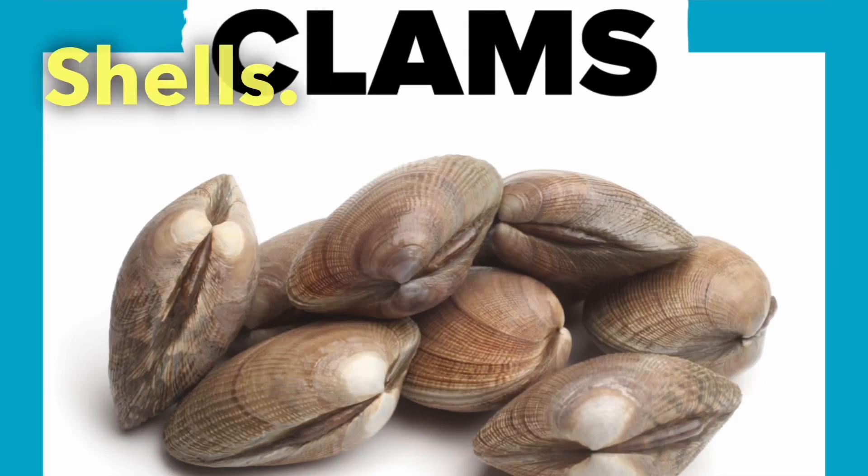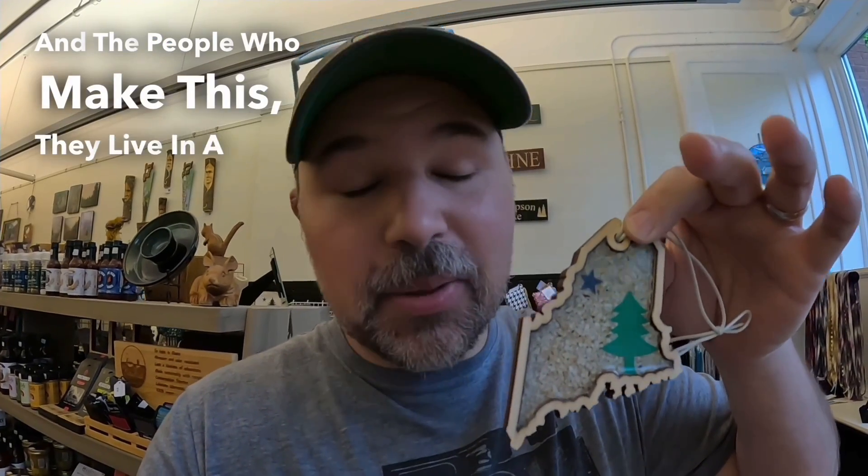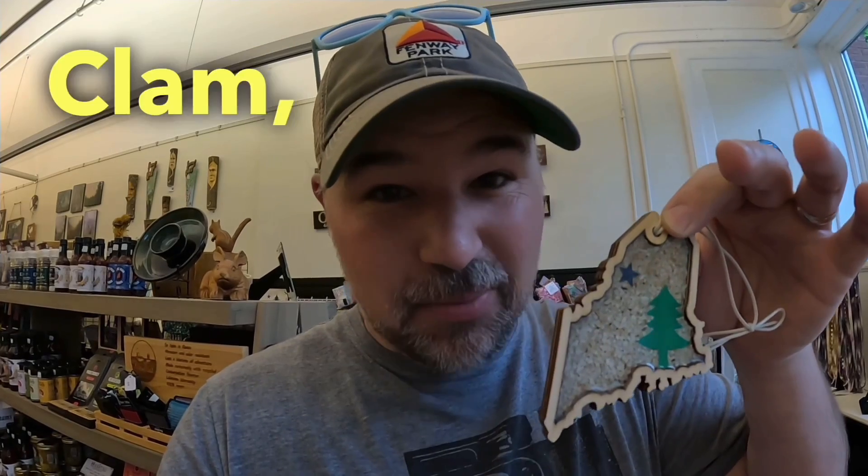Every time I turn the camera off, Eric tells us something else. This Christmas ornament made in the shape of Maine is actually made from clam shells, and the people who make this live in Bangor, Maine — their last name is actually Clam, spelled with a K. We're not sure if Bob the Canadian and his family like spicy things, so we are going with the one that's not spicy.